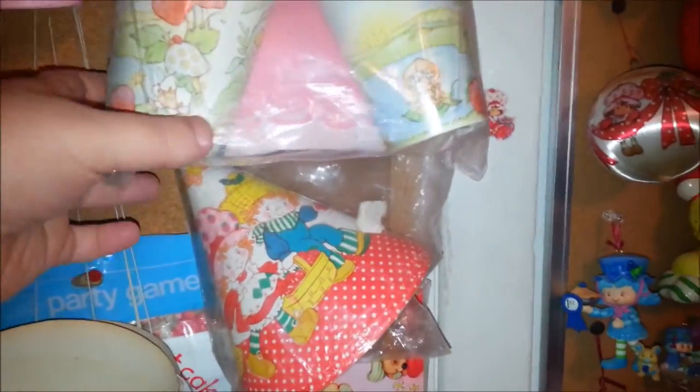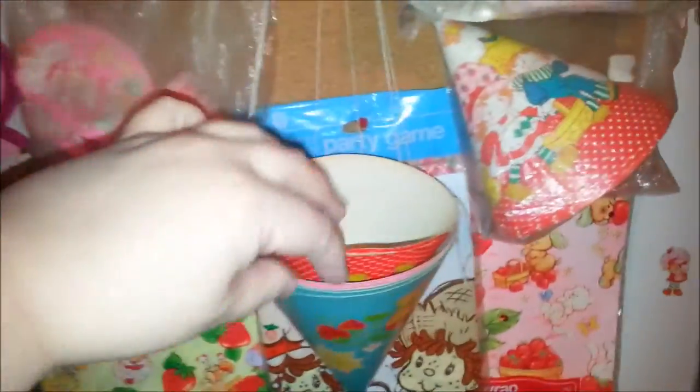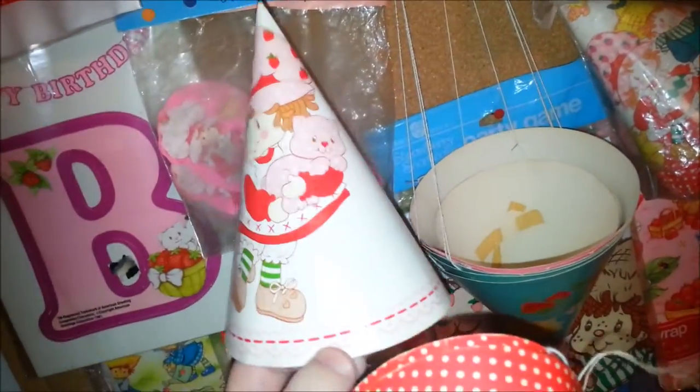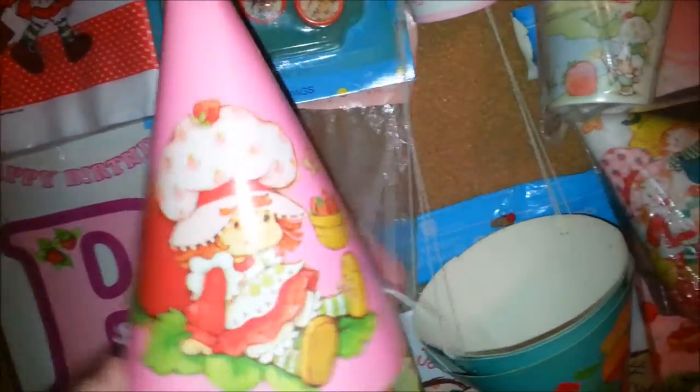Underneath that is a bagged set of party hats which goes with that cup set and that banner set. Then here I have some random party hats - there's a couple out of the package which I actually just got for Christmas. There's one from another set. These ones have just Huckleberry Pie on them, I guess maybe if you had a boy at your party you didn't want to make him wear Strawberry Shortcake.